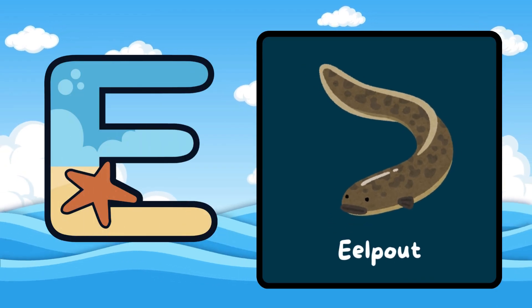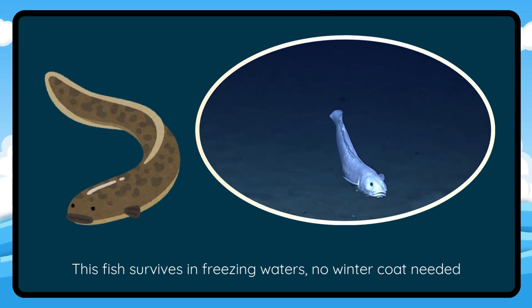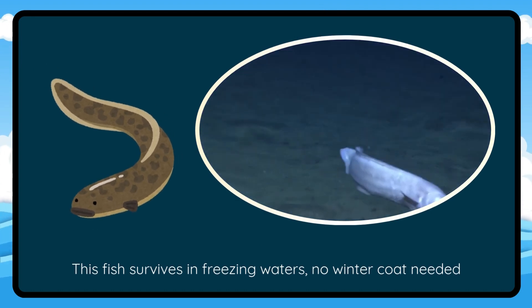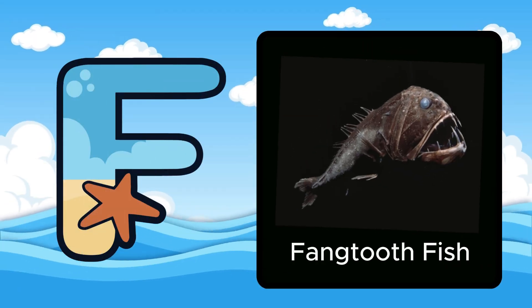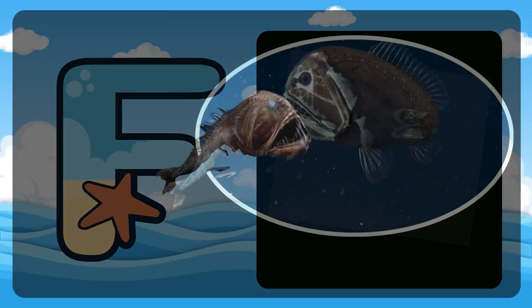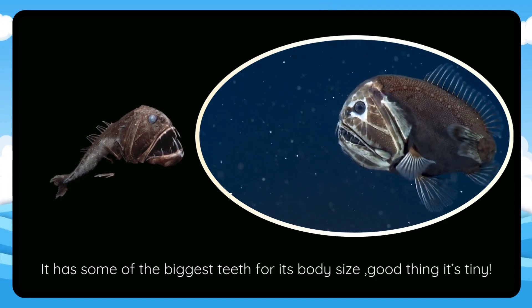E is for Epote. This fish survives in freezing waters — no winter coat needed. F is for Fangtooth Fish. It has some of the biggest teeth for its body size. Good thing it's tiny.